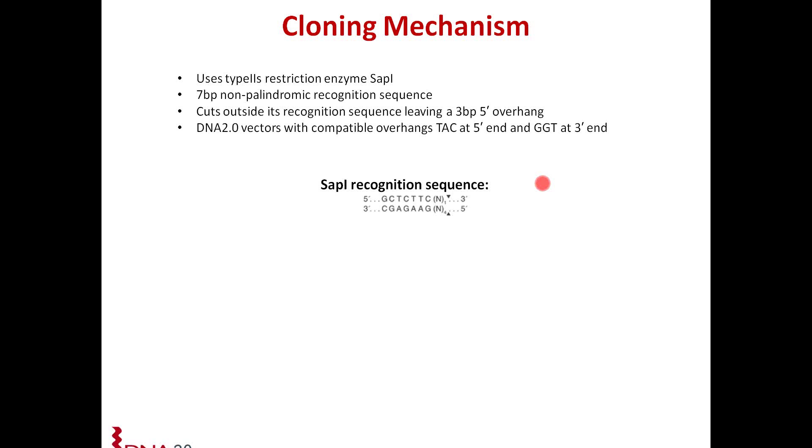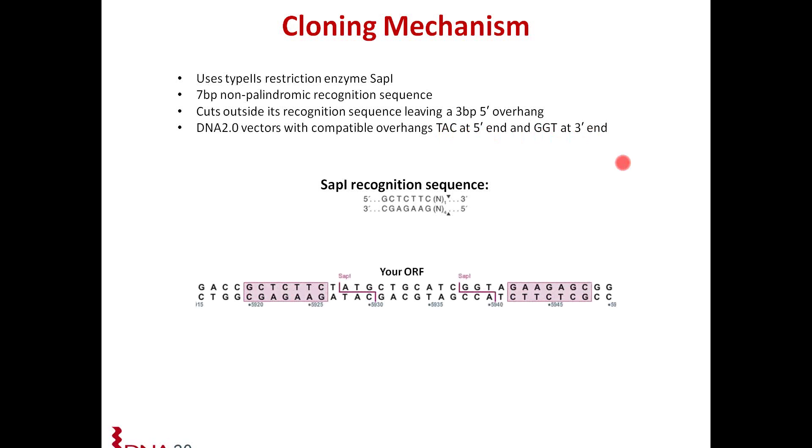We've taken advantage of the fact that all open reading frames start with NATG. So we've designed our vectors such that all vectors have compatible overhangs to accept your open reading frame — starting with TAC at the 5-prime end and ending with GGT at the 3-prime end. Shown here is a sequence view of what that looks like. You have your SAP1 recognition sequences shown in the pink boxes, placed in reverse orientation flanking your open reading frame. When you cut with SAP1, you get your open reading frame starting with the ATG and ending in the CCA.